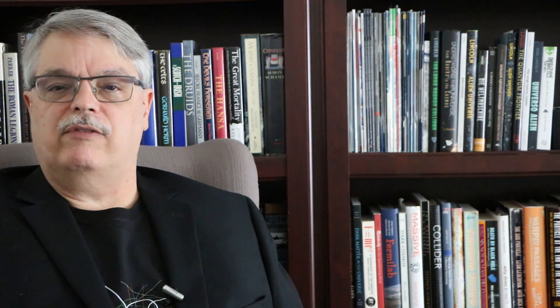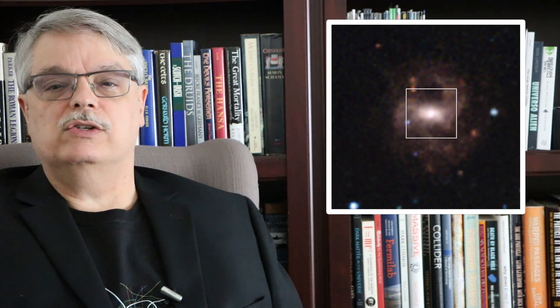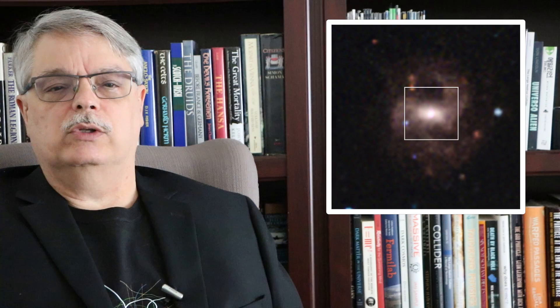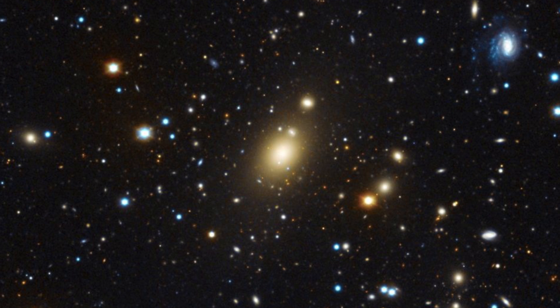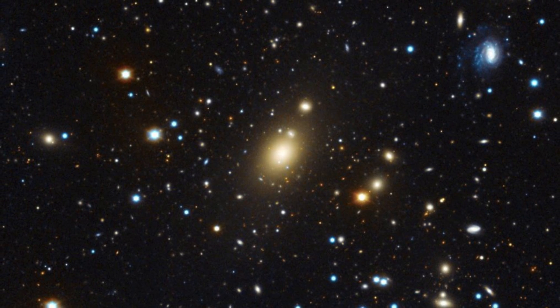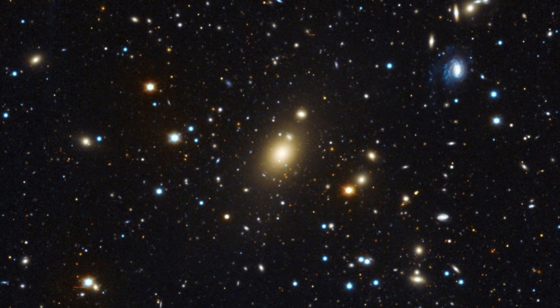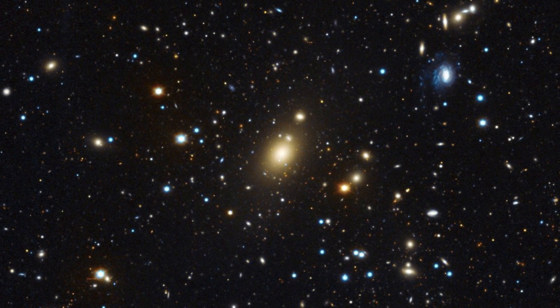Then there are the much bigger black holes — the monsters found at the center of nearly every galaxy. They are called supermassive black holes. The smallest one known is at the center of a galaxy located about 340 million light years away in a dwarf galaxy called RGG 118, and it has a mass equal to about 50,000 suns. That's big, but it barely counts as supermassive. Our own Milky Way hosts a black hole at the center that is about four million times heavier than the sun. And the largest supermassive black hole known contains a whopping 40 billion solar masses, located in a galaxy called Holm 15A, about 700 million light years away.